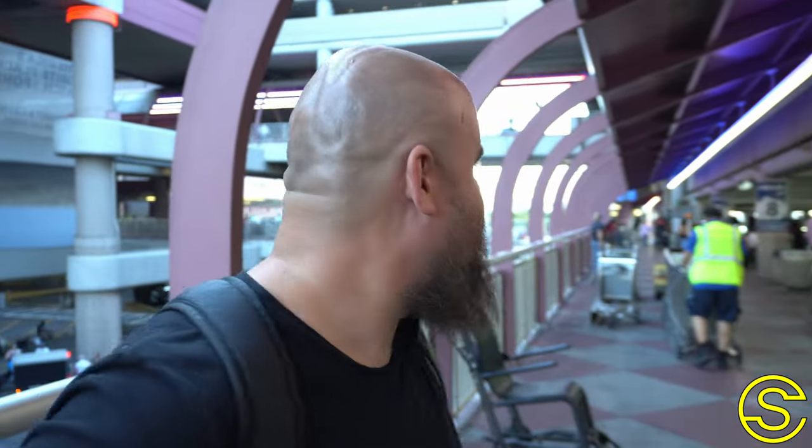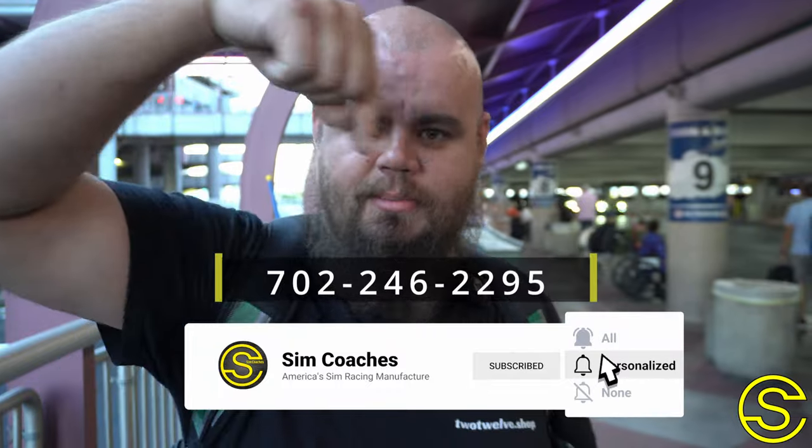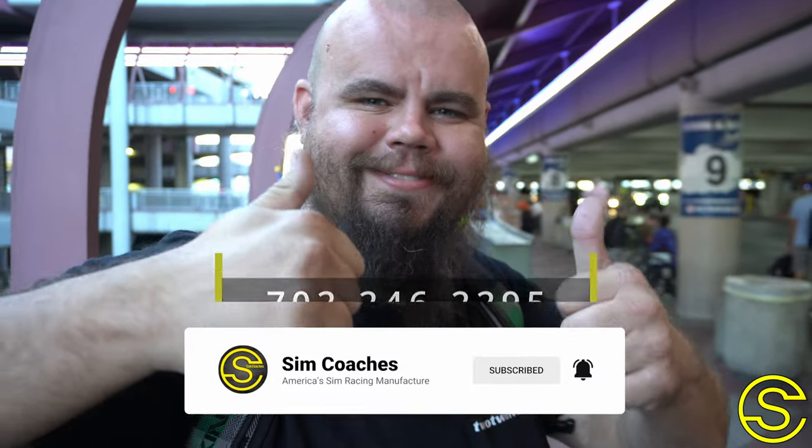We're back in Las Vegas, just came in from Oklahoma. It was a fun flight, full of bumps. On to New Jersey next. Hope you guys enjoyed the video — like, subscribe, share, text Lawrence to this number. See you next time.